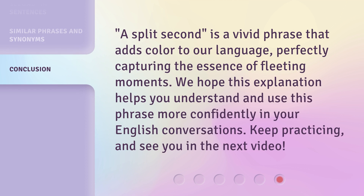A split second is a vivid phrase that adds color to our language, perfectly capturing the essence of fleeting moments. We hope this explanation helps you understand and use this phrase more confidently in your English conversations. Keep practicing, and see you in the next video.